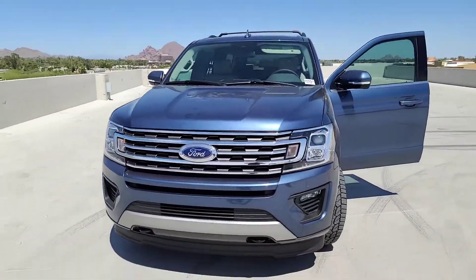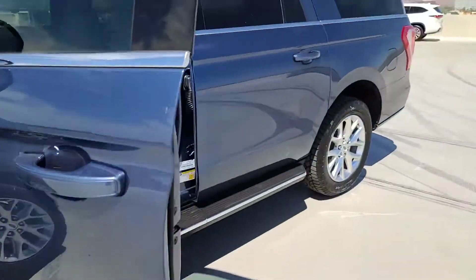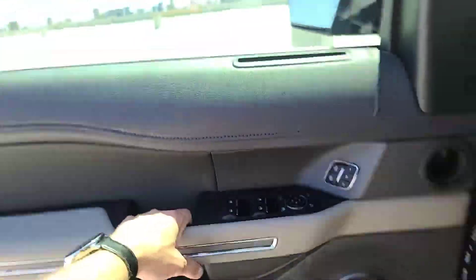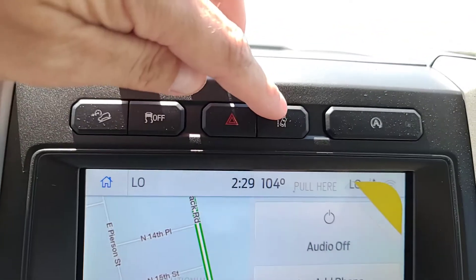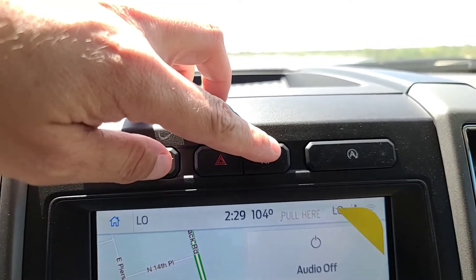This thing is just beautiful. Power seats on both sides of course. That's your lane keep assist button right here — so if you don't like the fact that it'll vibrate the steering wheel or steer you back into the lane, you can shut that feature on or off right there.